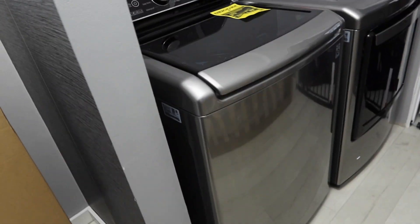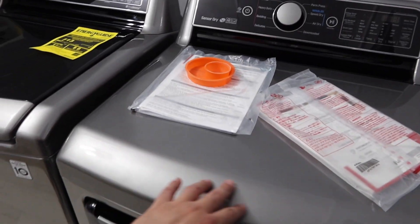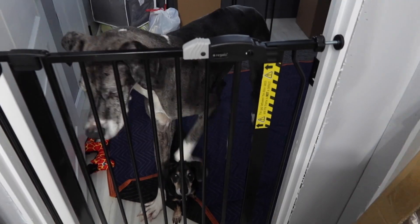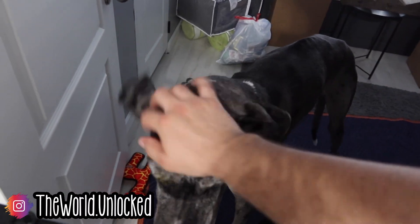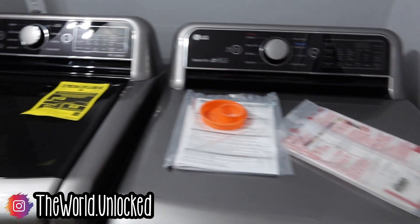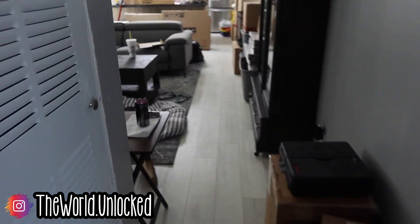We also got our washer and dryer delivered as well. Beautiful — we went with the more graphite color just because it matches our stuff. We got to keep the pets away because this big one doesn't know how big he is, and if he steps on the little baby, it'll hurt him. These are our washer and dryer — they're beautiful, we love them. Also LG — we bought all LG appliances.